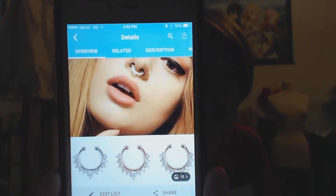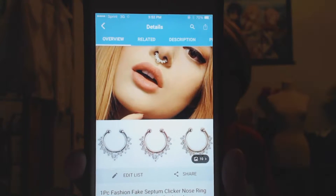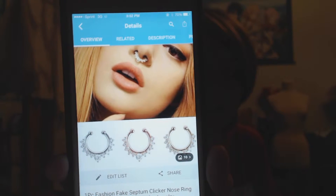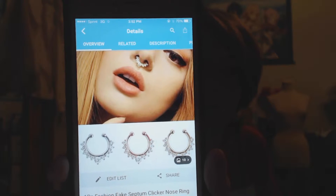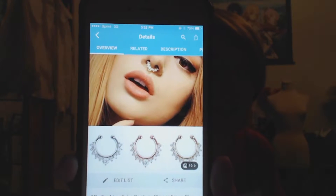I made one order on like December 7th or 8th or something like that, and then a couple weeks later I ordered two more things. The first thing I ordered was this little fake septum. I like doing a lot of cosplay stuff, and so I thought this would be a good accessory for my cosplay to make it look punk or something like that.